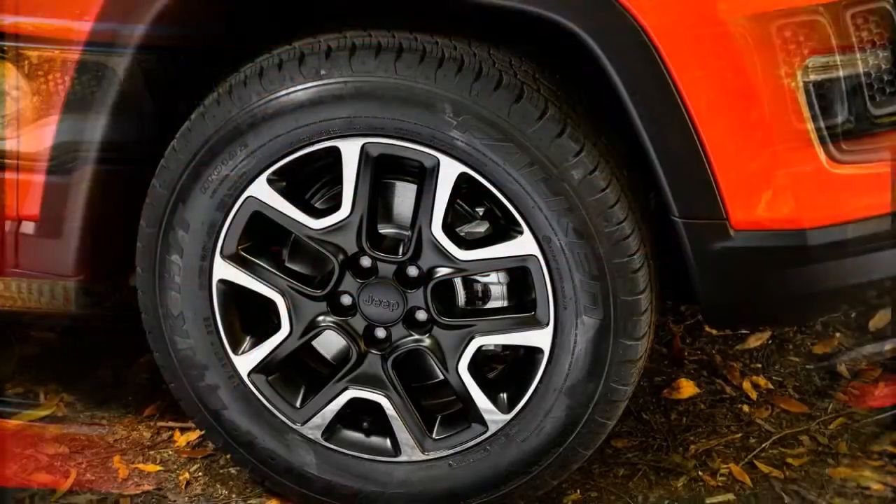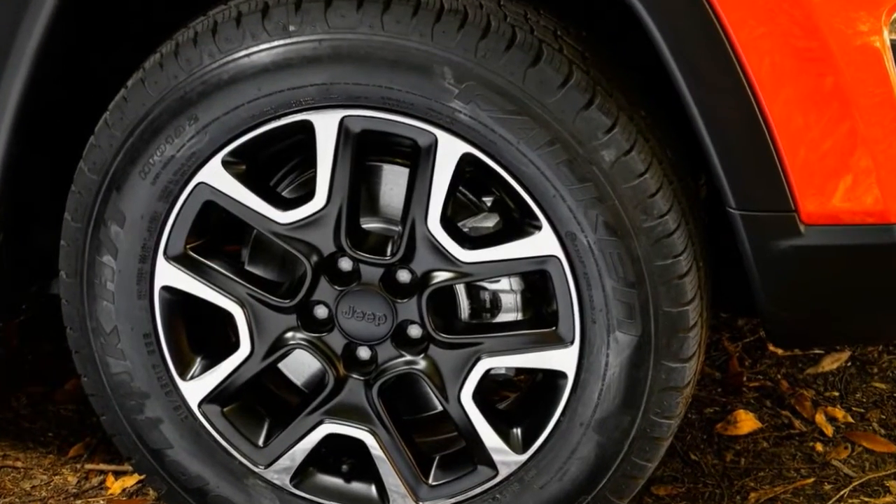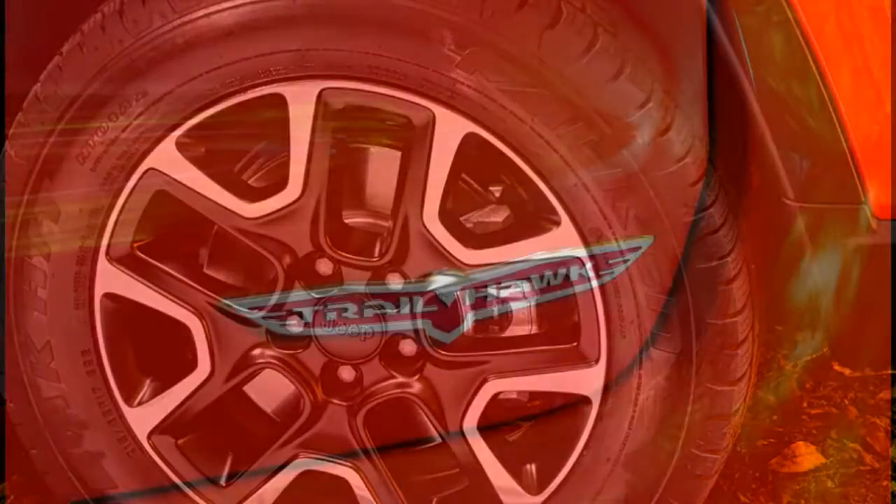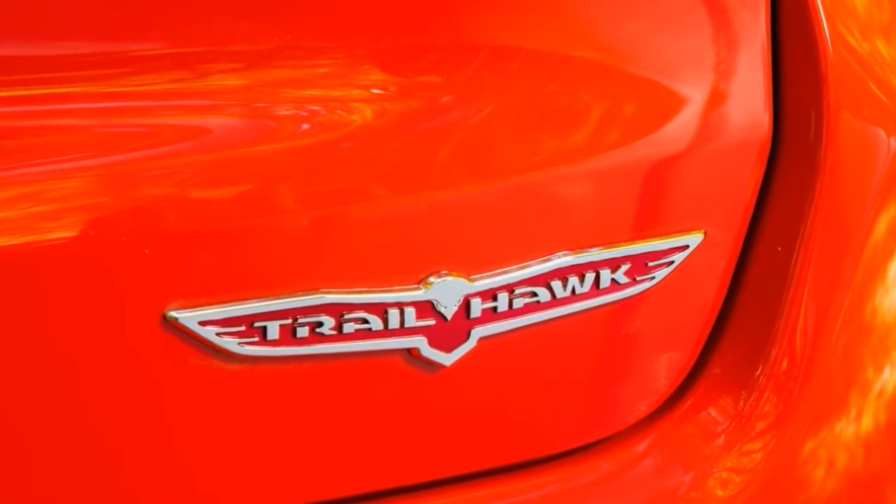Instead, the new Compass will slot in between the Renegade and the Cherokee, and will take on well-established players like the Volkswagen Tiguan, Nissan Qashqai, and Citroën C4 Cactus.